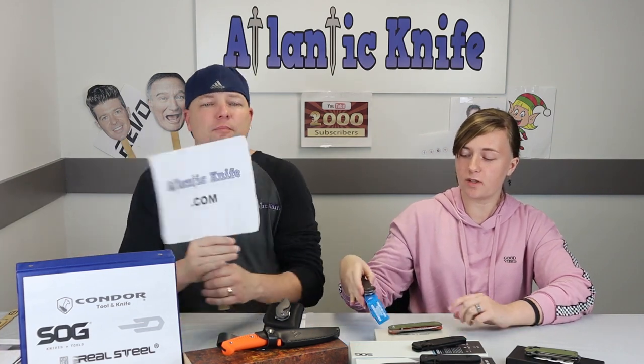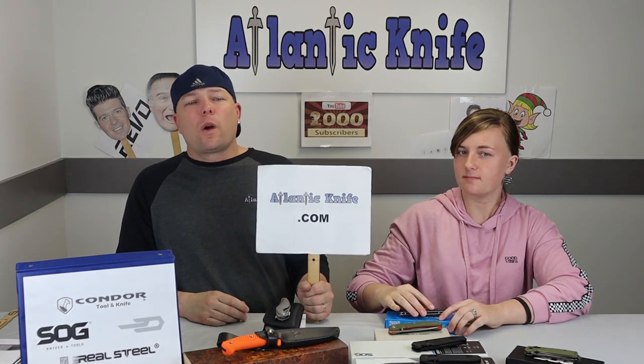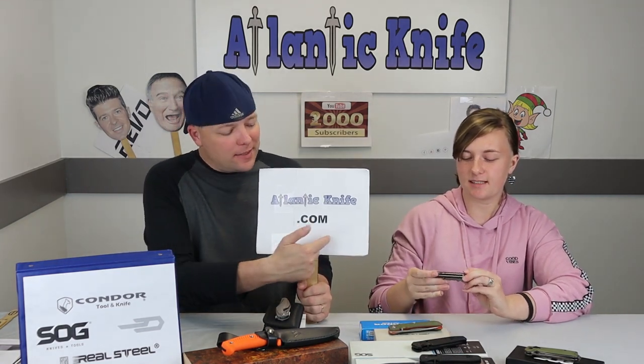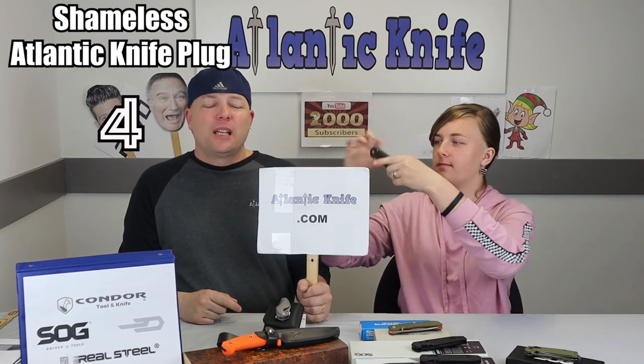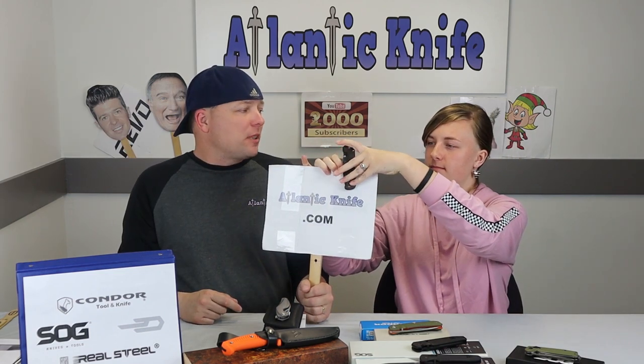The other versions have a micarta front scale while this one has walnut, and they all have a stainless steel back. This might be my favorite on the table, and this knife is only $84.98 from Atlanticknife.com.